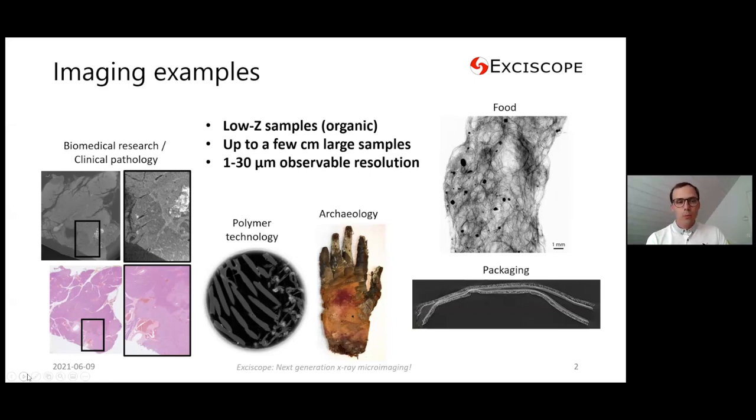We do imaging with phase contrast technology to get better contrast for low-Z samples — basically anything organic. We have been working the most on biomedical applications, but we're also exploring many other fields, including polymer technology, archaeology, and the applications I'm going to show you today: food and packaging.